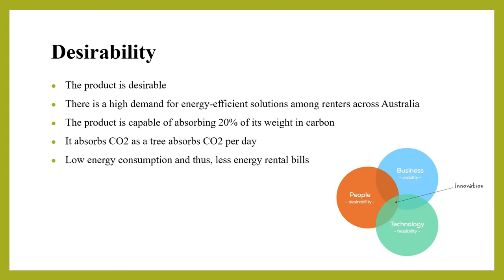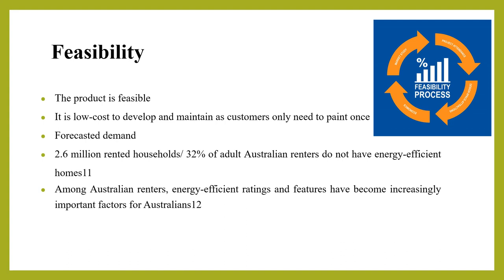Market trends and needs indicate the product will be quite feasible in Australian markets, given the high demand for energy efficient solutions among renters. The product is also capable of absorbing 20% of its weight in carbon, absorbing CO2 similarly to a tree, leading to low energy consumption and reduced rental energy bills. Forecasted demand has been estimated through forecasting tools, and the high number of renters seeking energy efficient homes is a significant indicator of strong demand for the product.